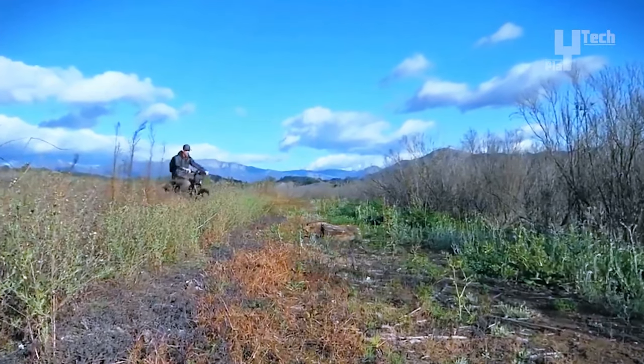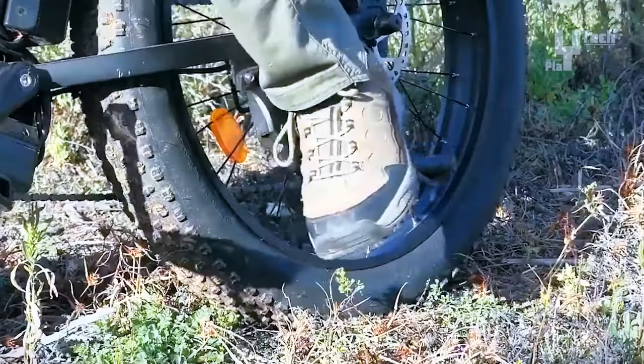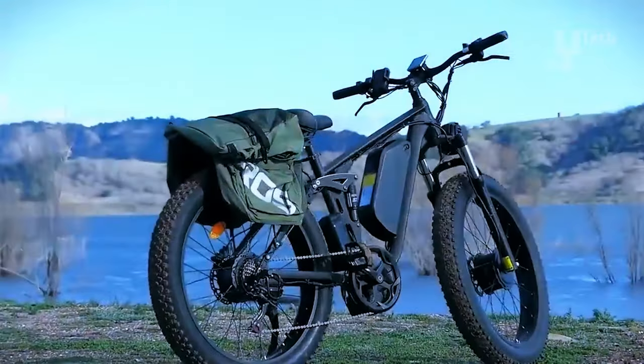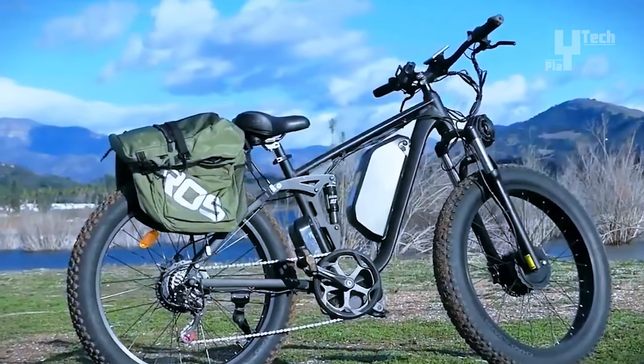The full suspension system absorbs shocks for added comfort. The bike comes with accessories including a shelf, fender, lock, pump, and controller bag. It includes a 12-month warranty and recent upgrades, starting at $1,599.